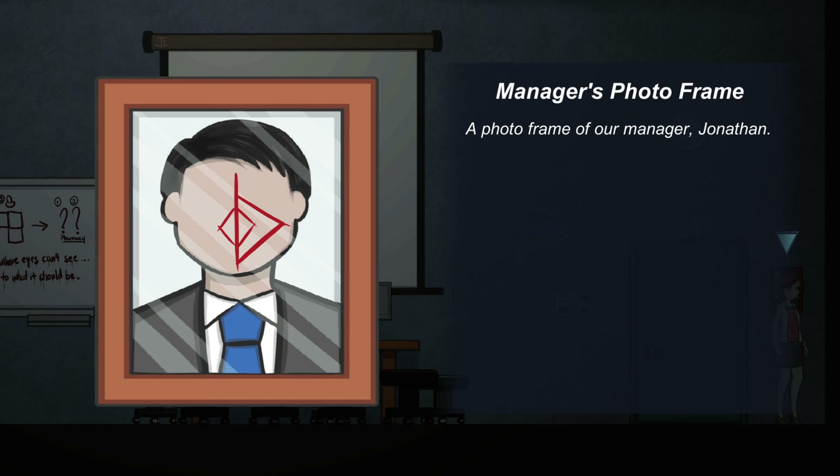Manager's photo frame. A photo frame of our manager Jonathan. He's got some weird blood symbol on his face too.